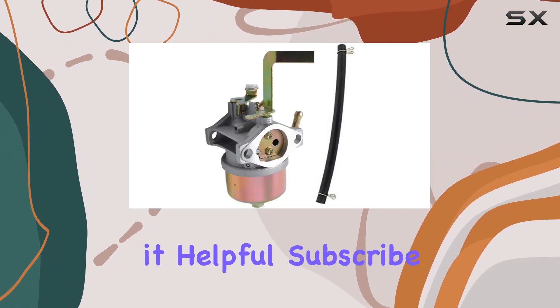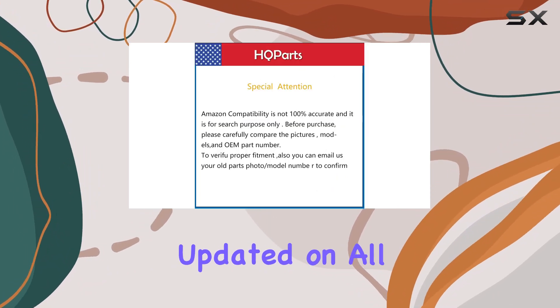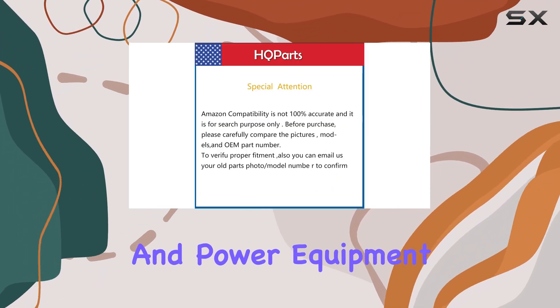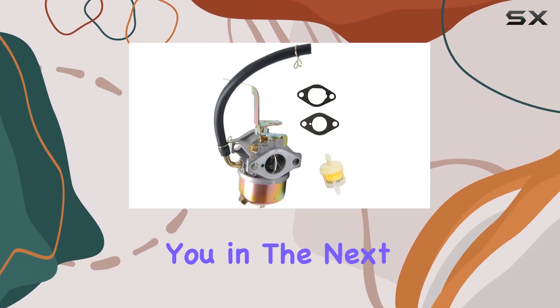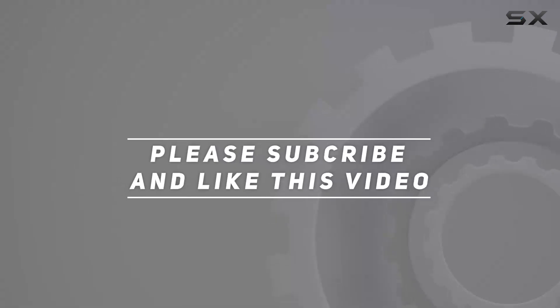Remember to like this video if you found it helpful, subscribe for more reviews, and hit the notification bell to stay updated on all things related to generators and power equipment. Thanks for watching, and I'll catch you in the next one. Check out the video description for the updated price.